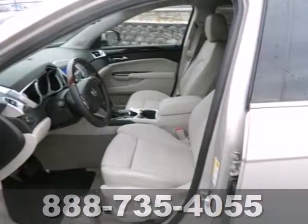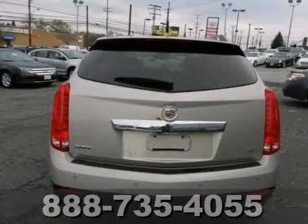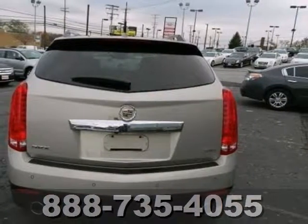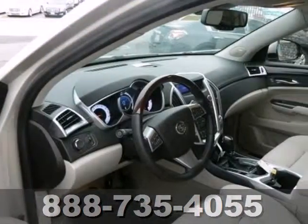Luxury and solid performance come standard with fully automatic and delay off headlights, climate and cruise control, a tilt-in telescopic steering wheel, as well as the accessibility of keyless entry and a security system.